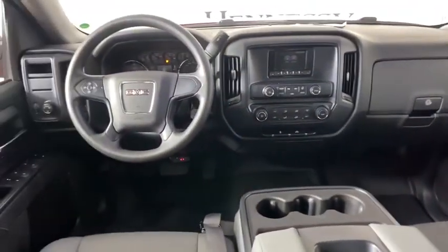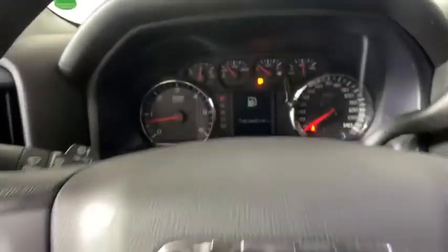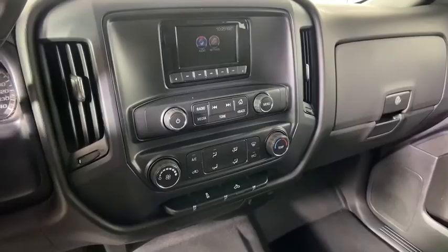Power windows, electronic stability control, brake assist, overhead console, tachometer, cloth seat trim, front reading lamp.